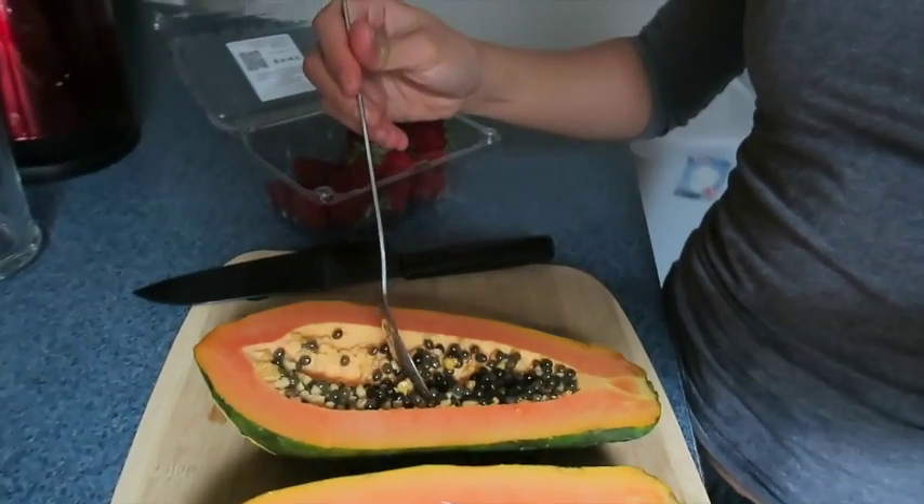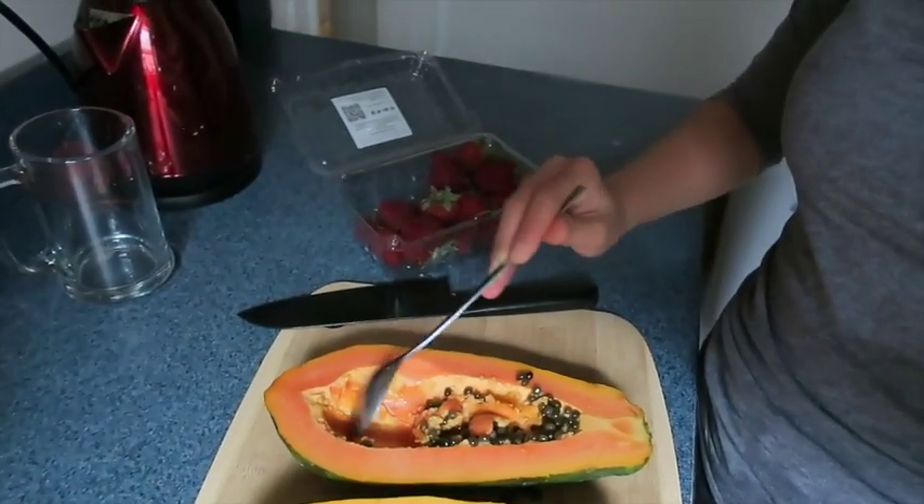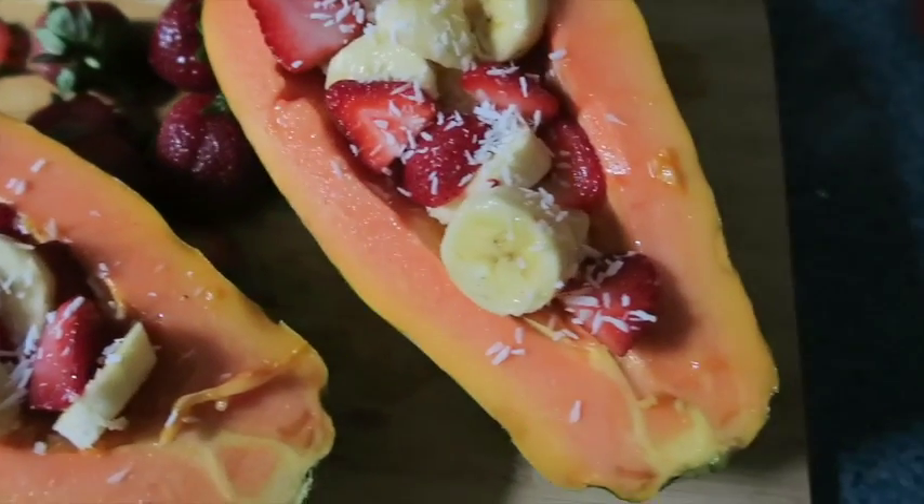Lunch is going to be this papaya and whatever things I decide to put with it. Apparently the seeds are really good for digestion — my friend Angie said she eats a spoonful before eating the papaya — but they're really bitter and spicy so I'm skipping that. I set it all up for an Instagram shot: papaya, bananas, strawberries, and coconut shreds right on top. I haven't had papaya in like eight or nine months — it's so sweet and so perfect.